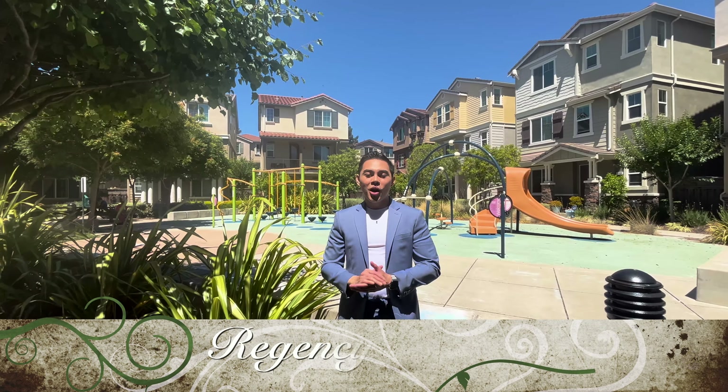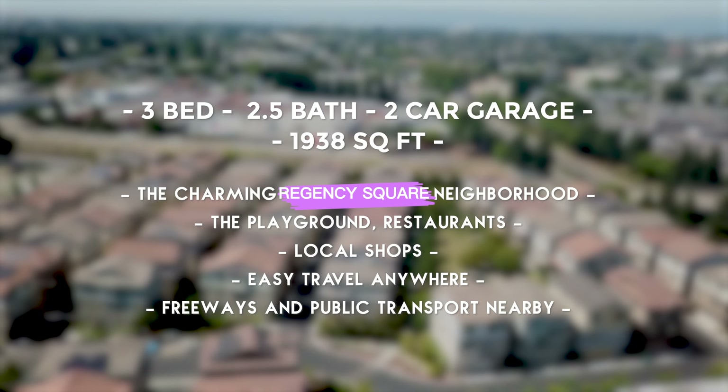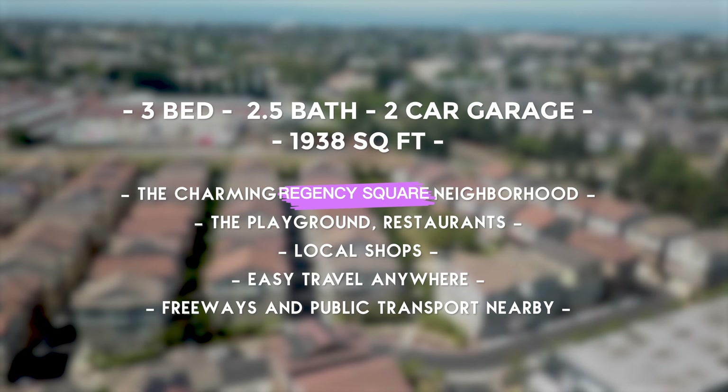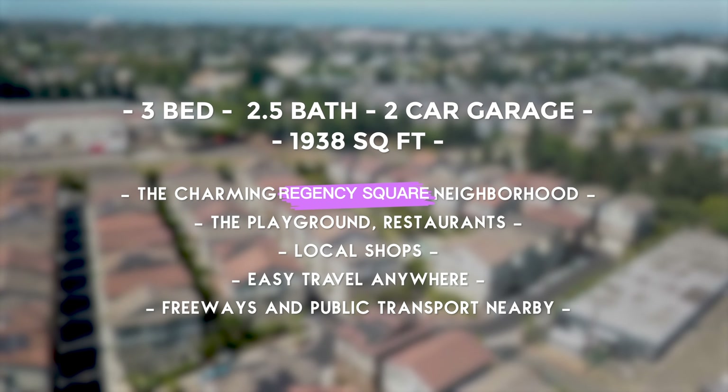Conveniently set in this charming Regency Square neighborhood — right up the street, the park, the playground, restaurants, and local shops. Everything is just minutes away. Easy travel anywhere, thanks to the freeways and public transport nearby.